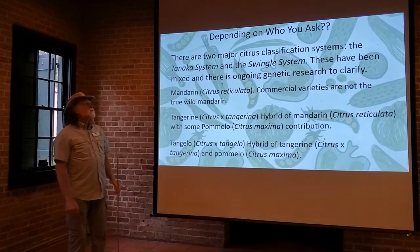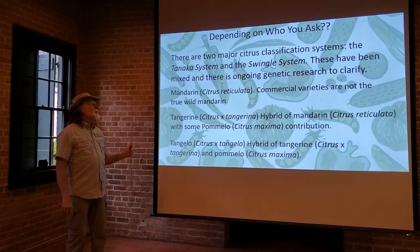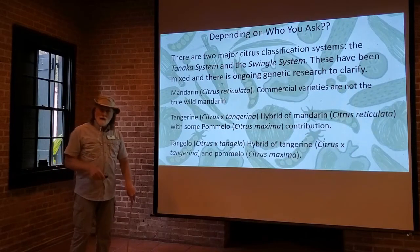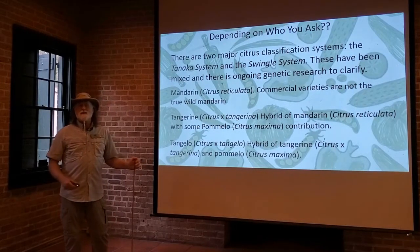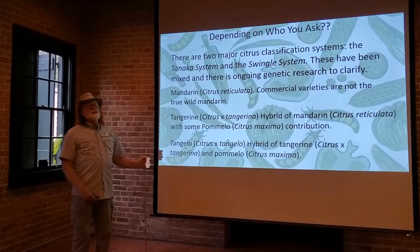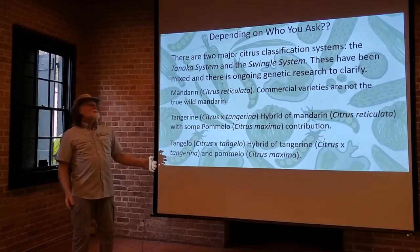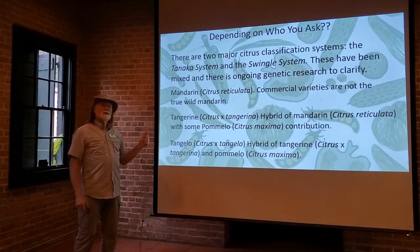For our presentation purposes, we're going to set satsumas aside as a different type, as Annette has already covered, and break out the mandarins. We're classifying those as citrus reticulata — the commercial varieties currently grown and commonly called mandarins. Those are not the true wild mandarins, which is citrus reticulata, and that is the one in the parentage of a lot of other varieties. Tangerines we're calling citrus tangerina, and it is actually a hybrid between a mandarin and a pomelo — citrus reticulata crossed with citrus maxima — so it would be different from the mandarin but also not a pomelo.